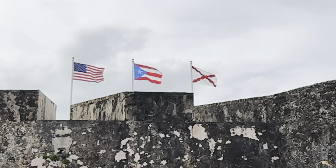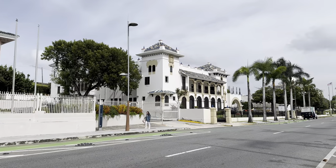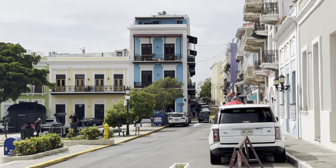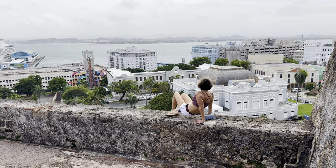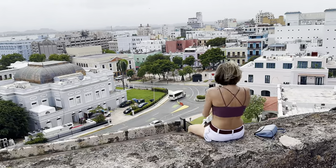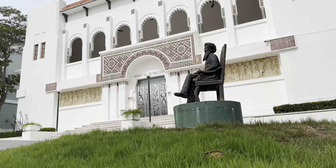Puerto Rico became a United States territory in 1898 following the Spanish-American War, however it is still not one of the states of the US. If you are a United States resident, you don't need a passport to visit — your driver's license is enough. San Juan is the oldest city under US jurisdiction, founded by Spanish colonists in 1521.